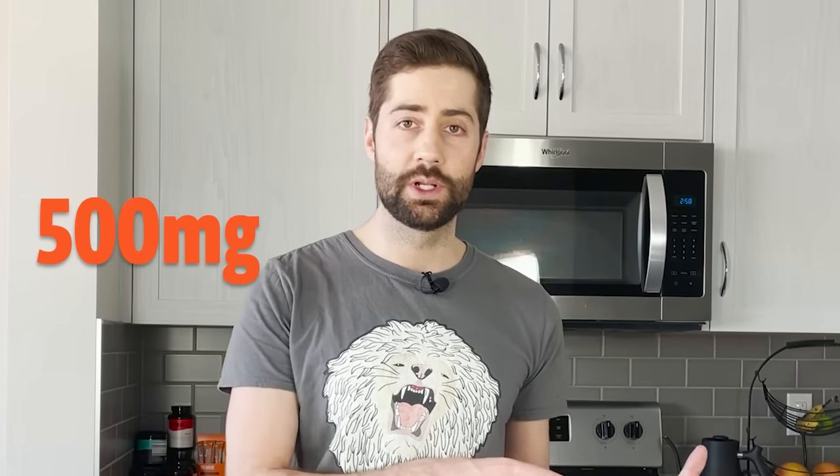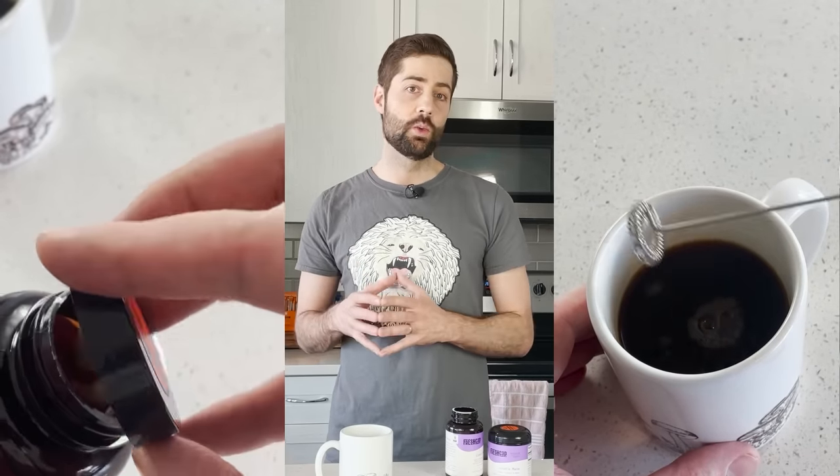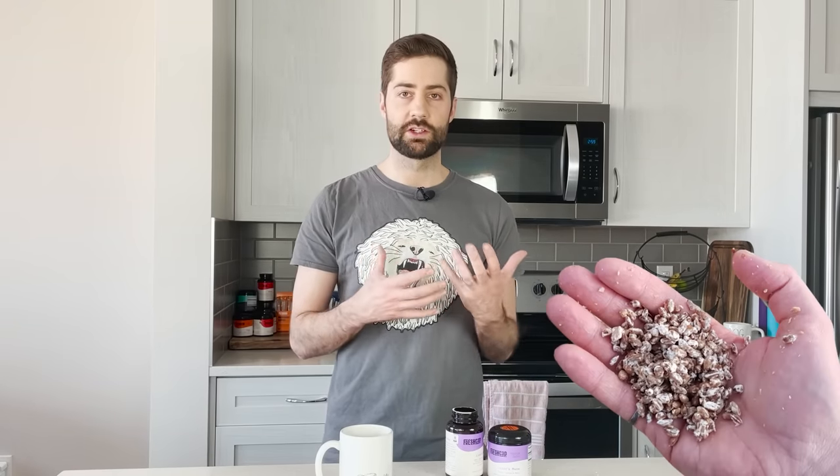The most common dose of extracted lion's mane mushroom is somewhere between 500 milligrams and 2 grams. This dosage can vary greatly depending on what you're taking and what the supplement is made of — if it's made from myceliated grain there will be a lot of starch, so the dosage needs to be higher, and if it's just powdered fruiting body that hasn't been extracted, a higher dose is usually needed as well. But in general, for properly extracted lion's mane fruiting body it's between half a gram and 2 grams, as long as the product is properly extracted and made from the right starting material.